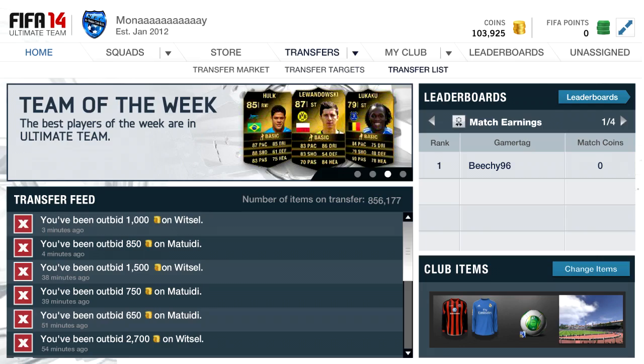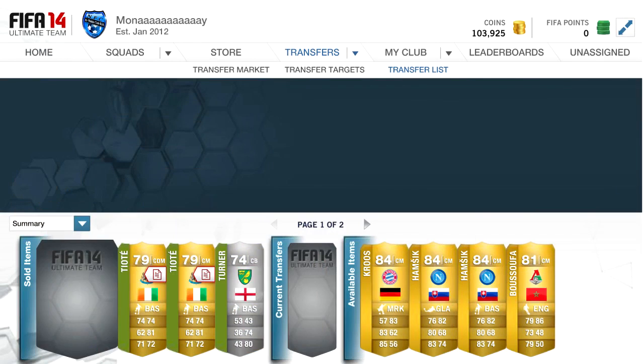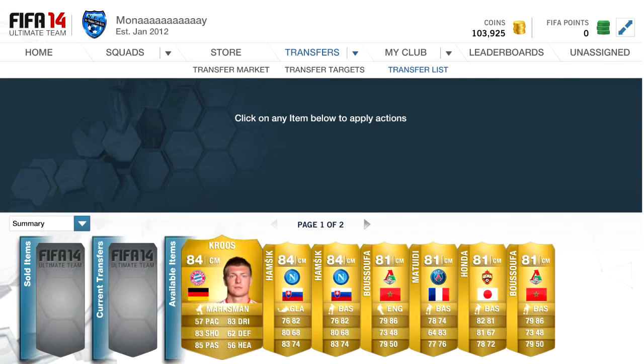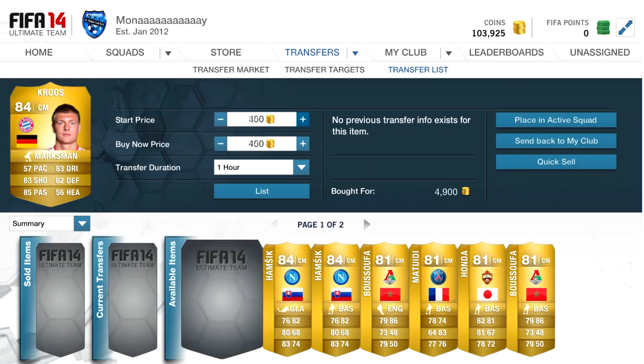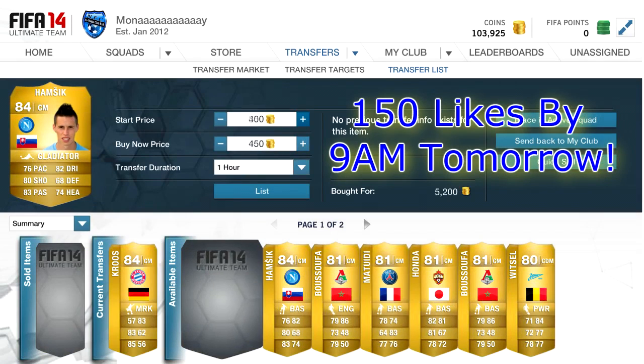What is up guys, Beech HD here and today we've got episode number 7 of Trading to 1 Million Coins. We're able to watch this now because you absolutely smashed 150 likes on the earlier upload of a full inform Brazil team — that'll be linked in the description. 150 likes on this and there will be another episode of Trading Tips out tomorrow, so smash that.